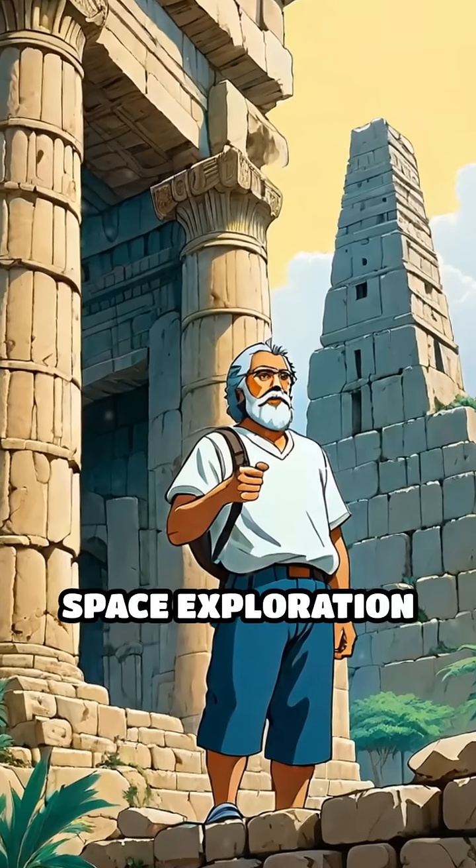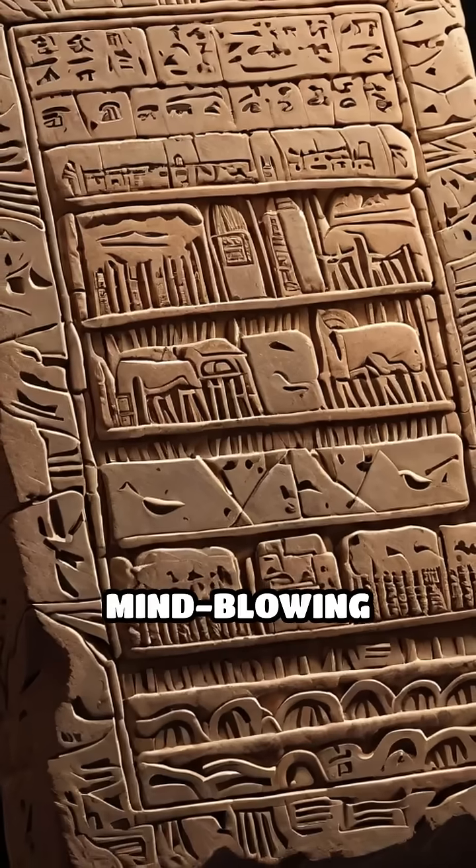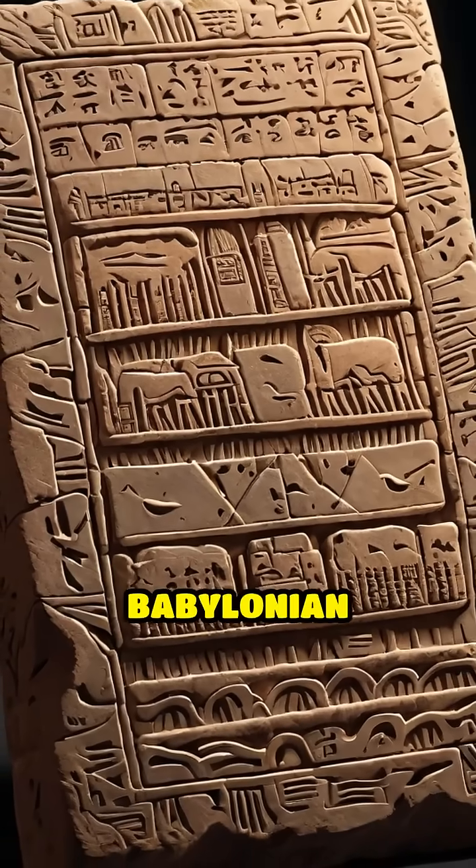What if I told you the secrets of space exploration began in ancient Babylon? Here are five mind-blowing facts about ancient Babylonian mathematics.